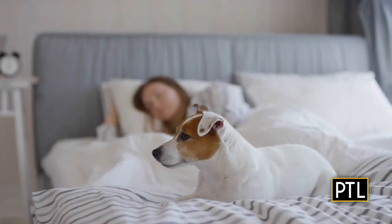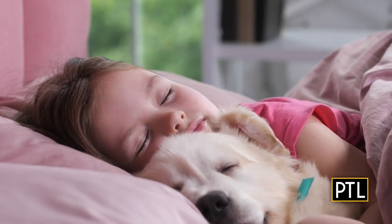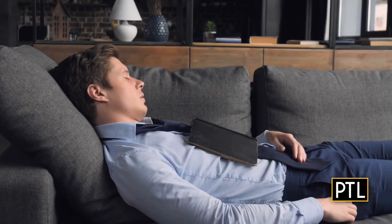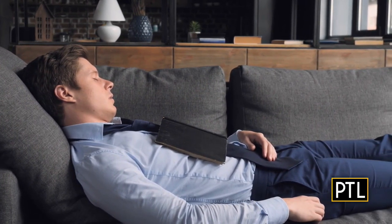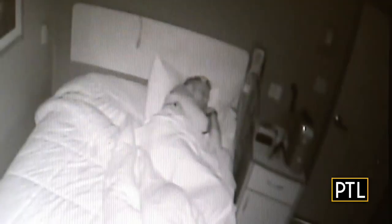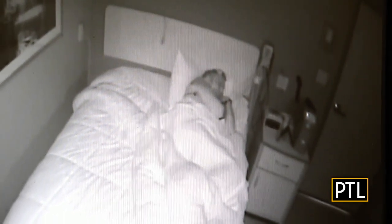Is it a good idea to sleep with a pet? Dr. Shade says generally they disrupt your sleep. There are times when the pet is insistent or you're used to it and it makes you feel comfortable, but in general they can be disruptive. When it comes to napping, don't take one too close to bedtime or for too long — about 20 minutes is recommended. Speaking of naps, I got a good one in their sleep lab — before I knew it, it was over.